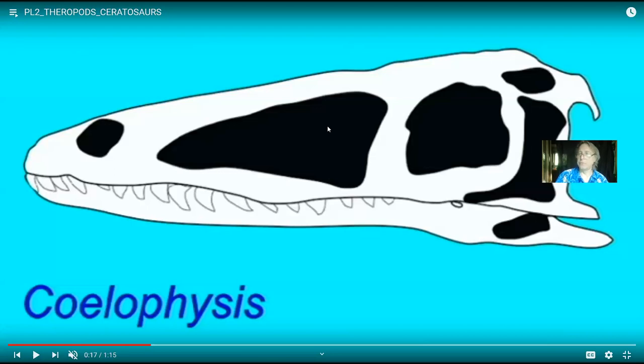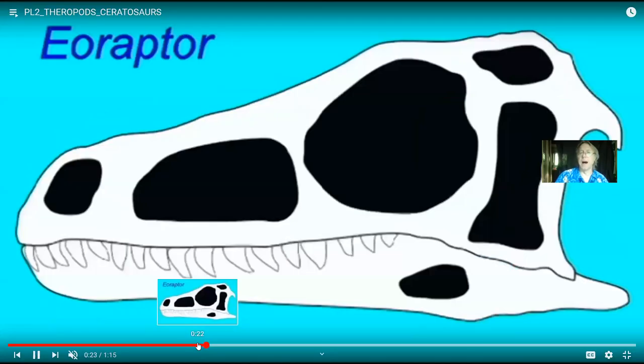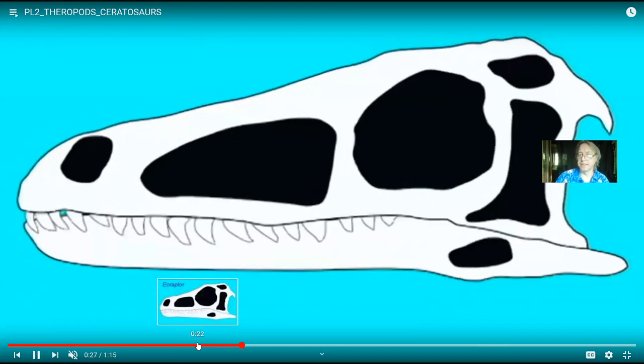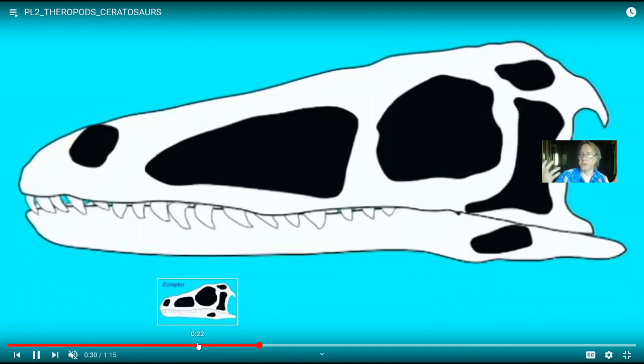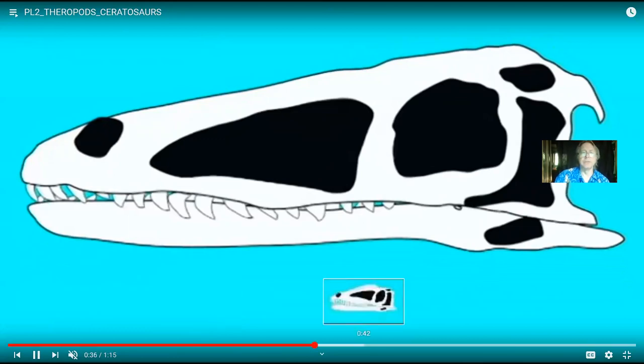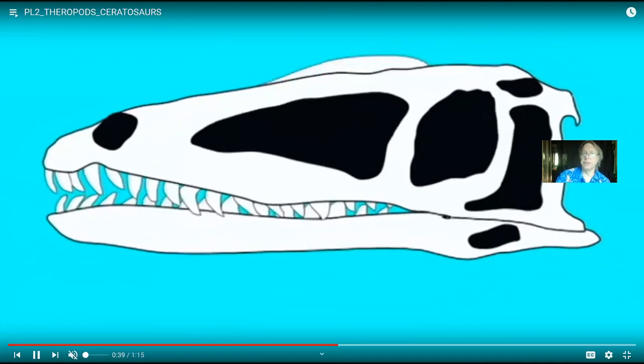Many theropods had rather large heads. The bigger your head, the heavier it is. But theropods didn't walk like we do — they ran with their body facing forward, so a big head would make them top-heavy. Some theropods reduced the size of their arms, perhaps as a counterbalance. Many theropods lightened the skull through these openings, giving them a big skull that wasn't solid bone. Coelophysis is an early lineage of dinosaur from the Triassic.